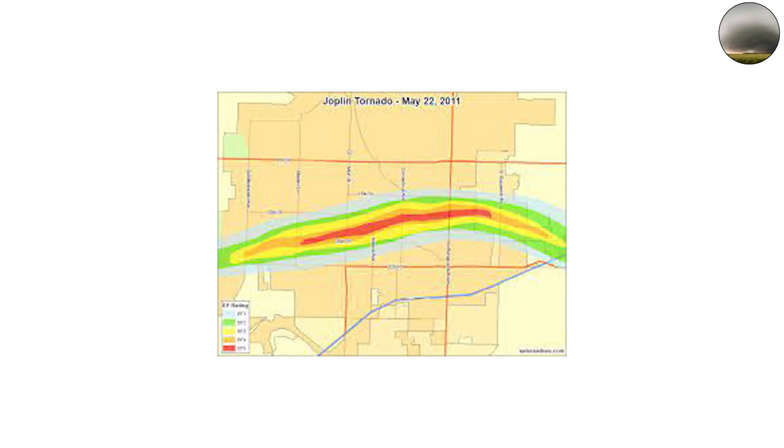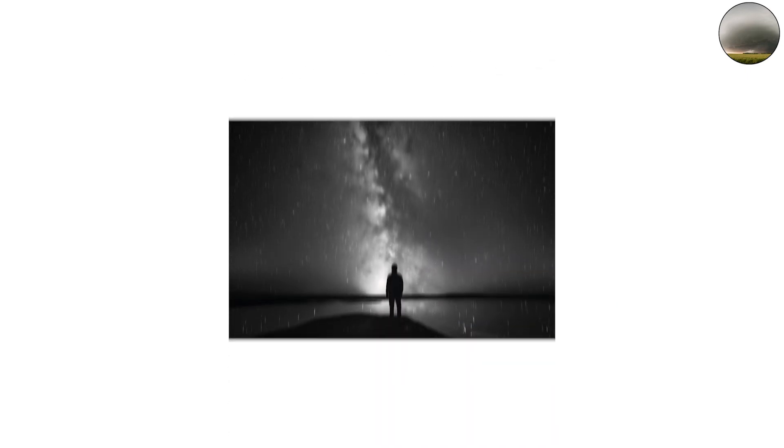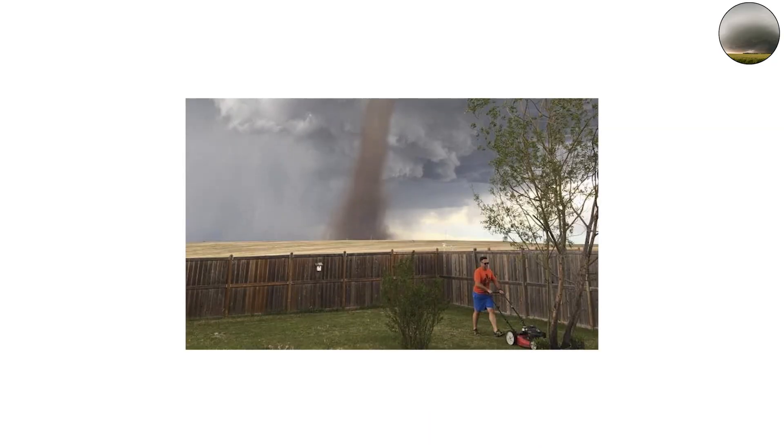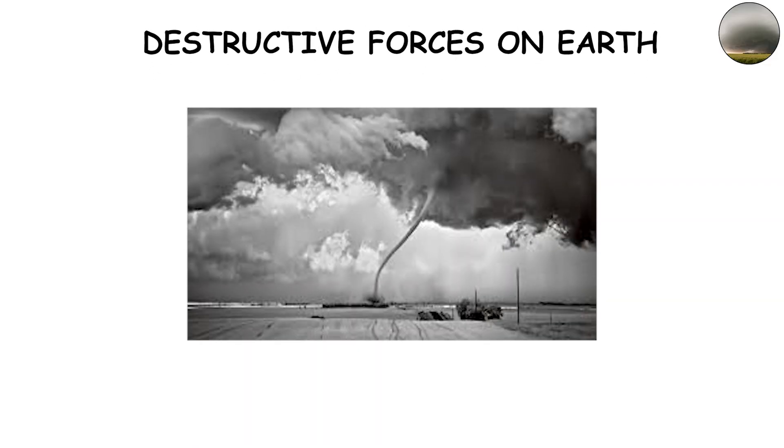The 2011 Joplin, Missouri EF5 is a perfect example. Its wedge shape was so enormous that survivors said they couldn't even see the edges. The sky just turned black and the wind became a freight train. When you see a wedge tornado, there's no mistaking what's happening — you're looking at one of the most destructive forces on Earth.